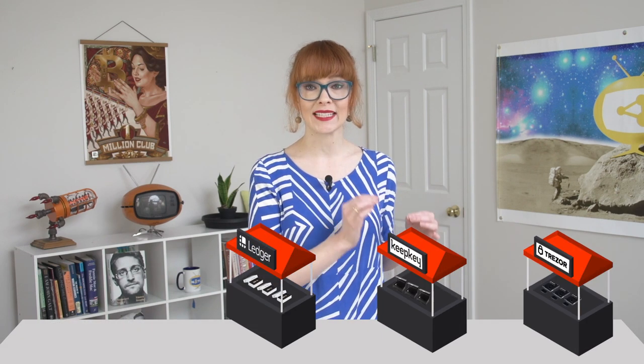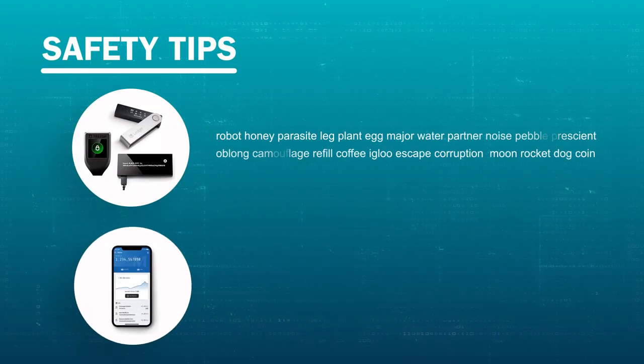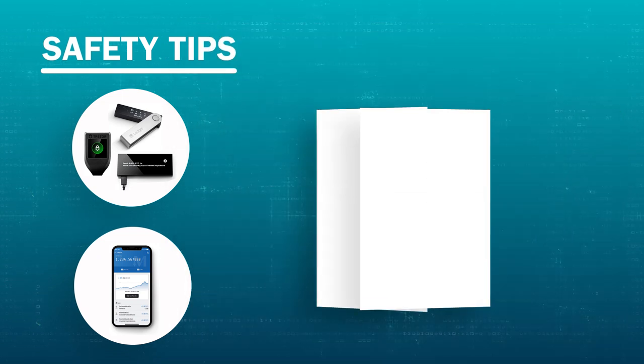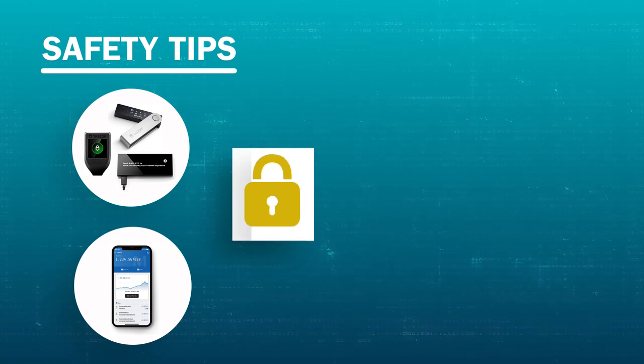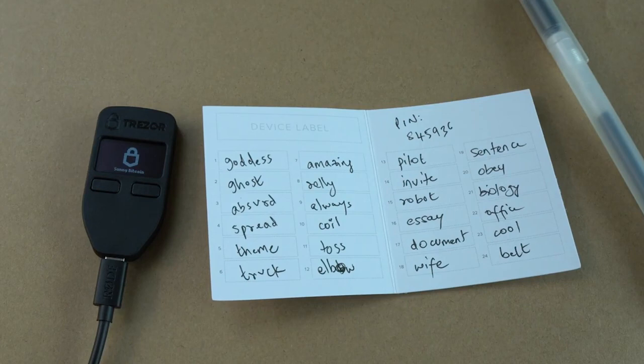Make sure you buy your hardware wallet directly from a verified seller — from the companies themselves. Don't buy second-hand or from a third party, as the device may have been tampered with and could steal your crypto. When you first set up any wallet, you're given a recovery seed: a string of words, digits, or a password you create. Back this up — if anything goes wrong with your device, this backup is what lets you recover your crypto. Anyone with access to this seed can access your funds.